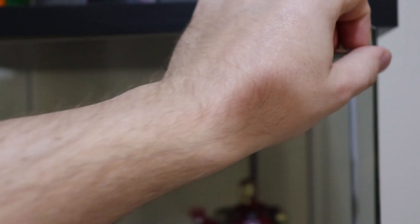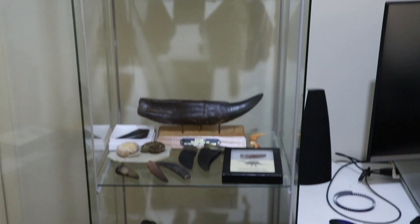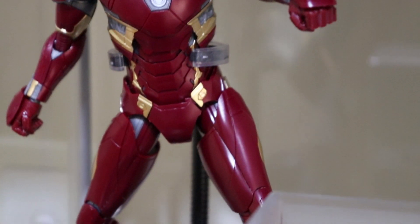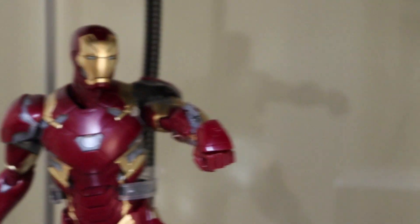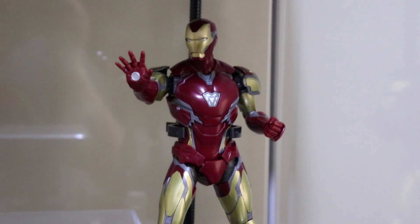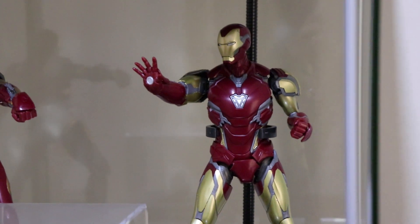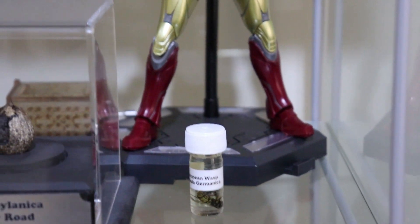Let's open up this glass cabinet from Ikea — I've always wanted a glass cabinet like this. In here we've got two models of Iron Man: this one from Civil War and this one from Endgame. I do like the Marvel movies and Iron Man was always my favourite. I got really into model-making last year — another time when I was unemployed and bored.